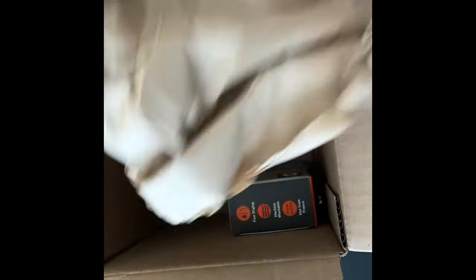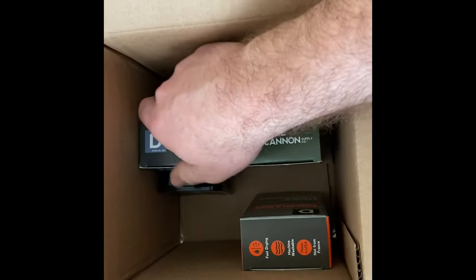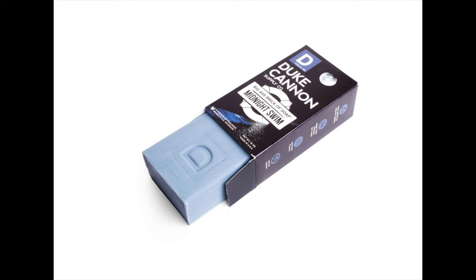So I opted to get four bars of soap. I repeated two, so I had a duplicate of the Midnight Swim. It's an aquatic scent. I feel like the aquatics are better for me — it fits my style and my liking.